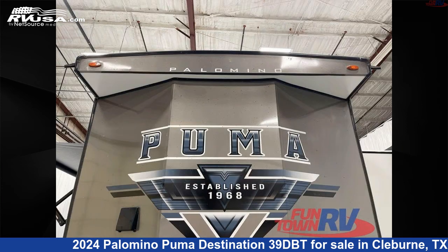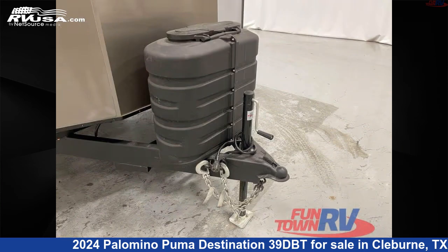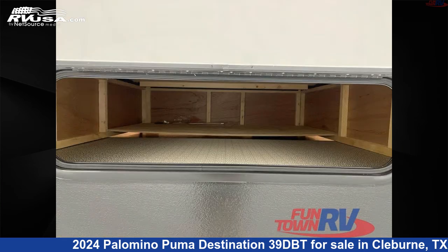The floor plan layout of this destination trailer features a front bedroom, rear bath, two bedrooms, two entry/exit doors, and two full baths.